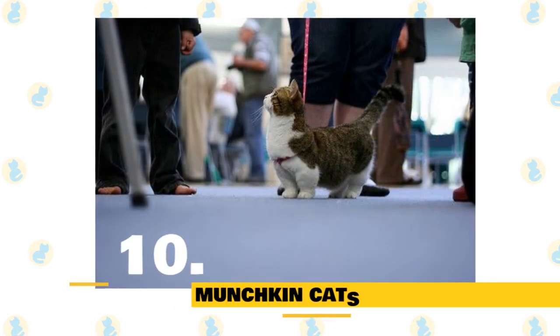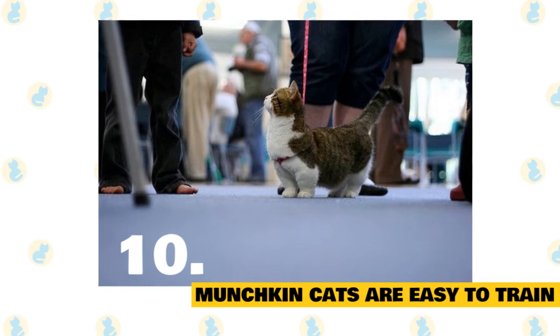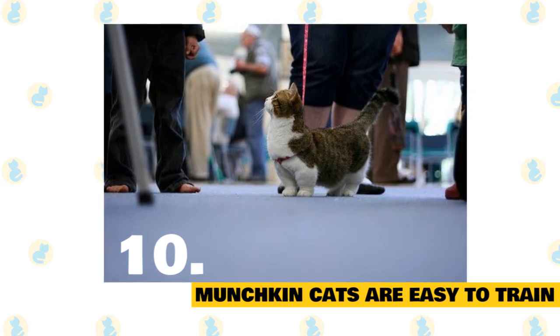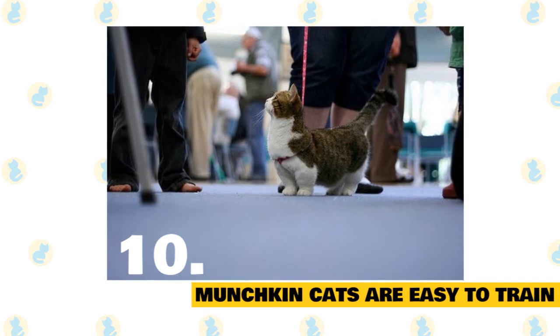10. Munchkin cats are easy to train. This amazing cat is easy to train — they can be trained to walk on a leash and play fetch with different kinds of toys and objects. Munchkins will respond to your commands as dogs do. Cat breeders say these skills come easier to munchkins because they tend to be confident and intelligent.